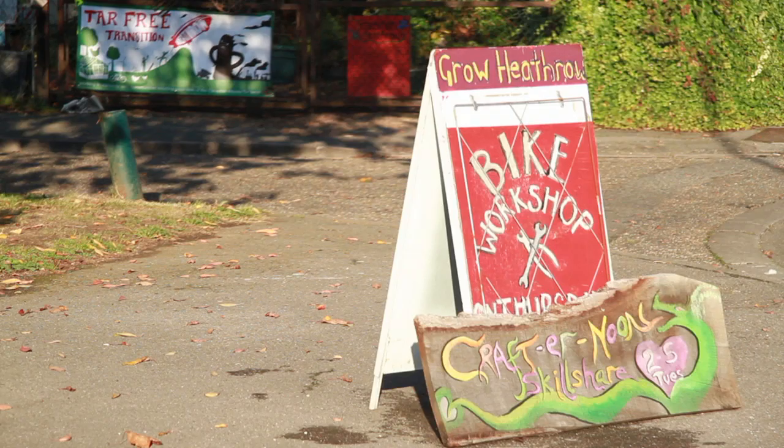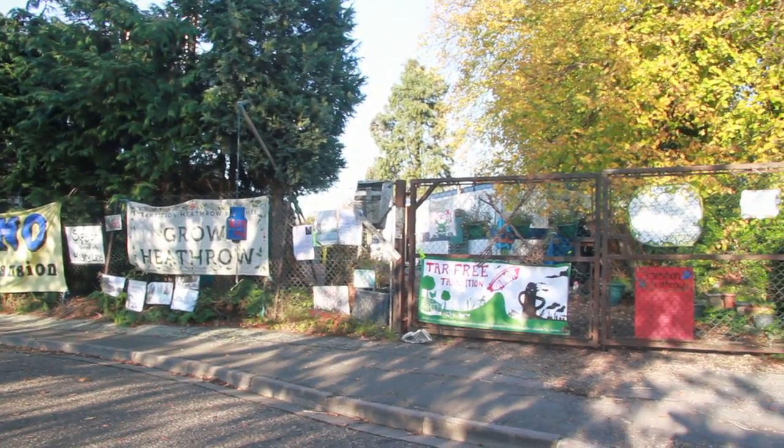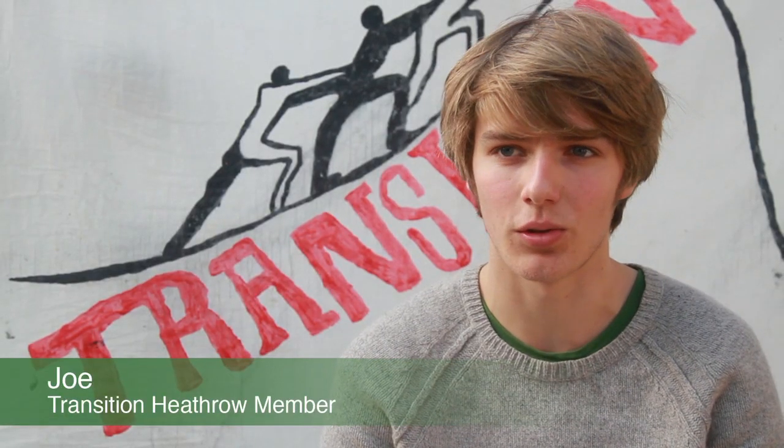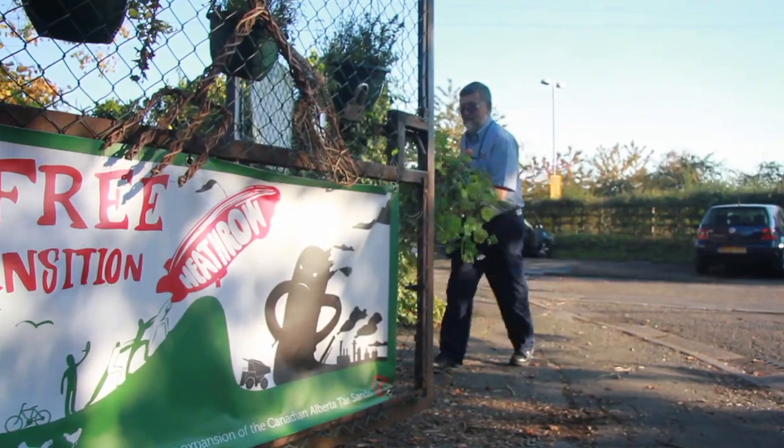Transition Heathrow is a Transition Town project based on the Transition Towns model, which is recognised now across the world. We set up in support of the residents who face losing their homes around Heathrow — 700 homes face completely being tarmacked over for a third runway they want to build, which would have made Heathrow Airport the biggest polluter in the country.